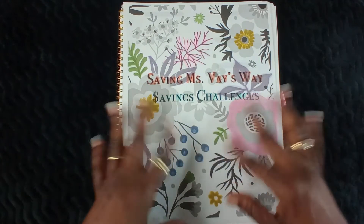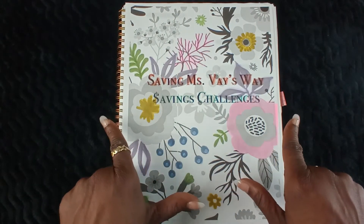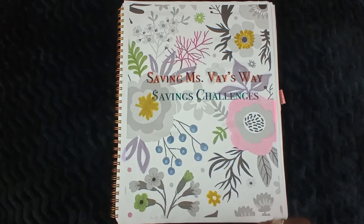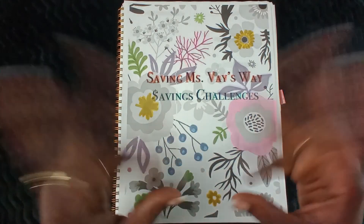These are my savings challenges for this year. If you guys are interested in any of them, shoot me an email and we could process that through PayPal. Till next time — I hope you enjoyed this video. If you haven't done so already, give it a thumbs up and subscribe to my channel for future content. Alright guys, till next time, bye!